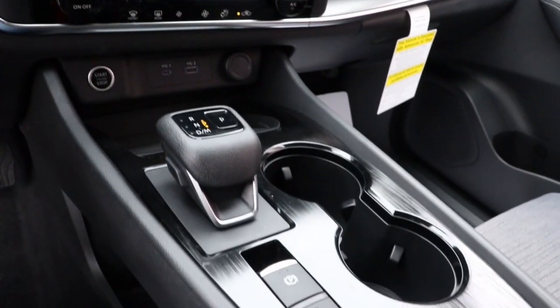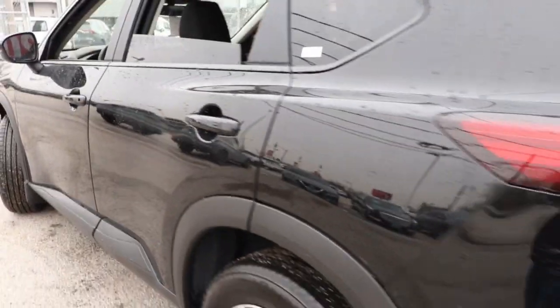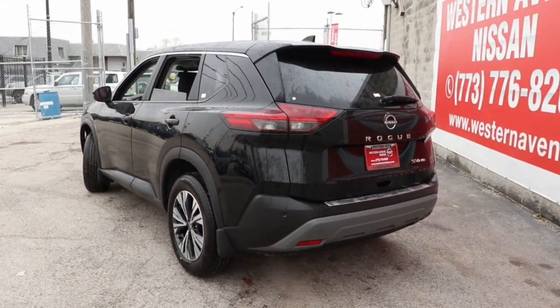These are just some of the great options this vehicle comes with: keyless entry, satellite radio, heated mirrors, steering wheel audio controls, electronic stability control, aluminum wheels, dual-zone AC, power driver's seat, alarm, and rear spoiler.